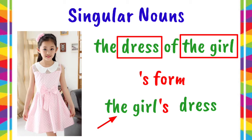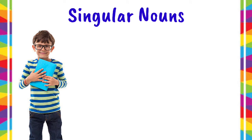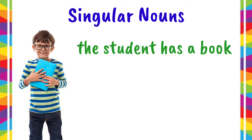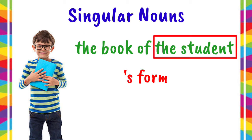Another example. This picture shows that the student has a book. Another way of saying it is the book of the student. If you want to use the apostrophe S form, first, we have to write the name of the owner, which is the student.